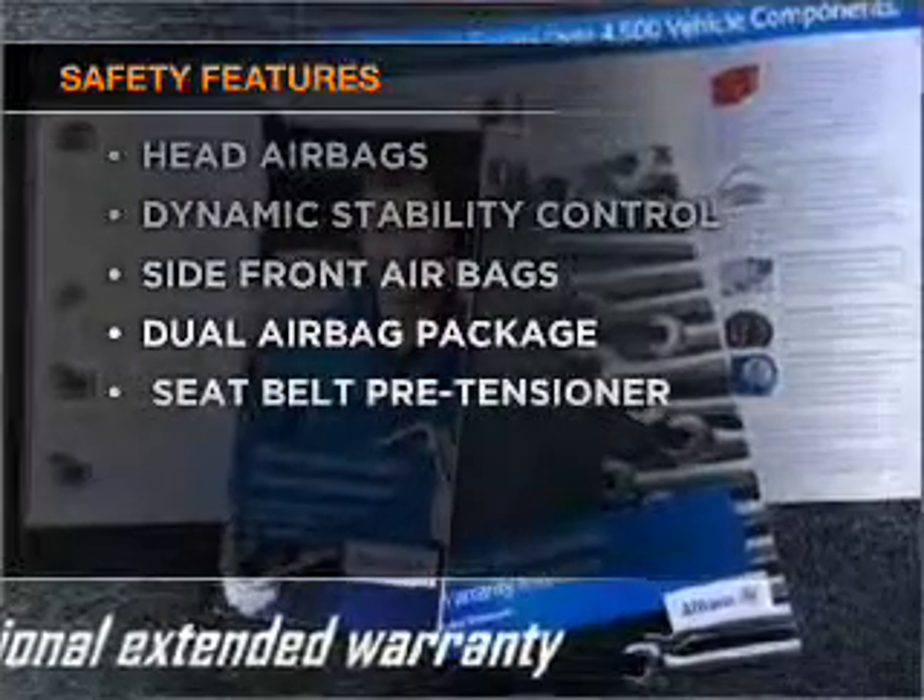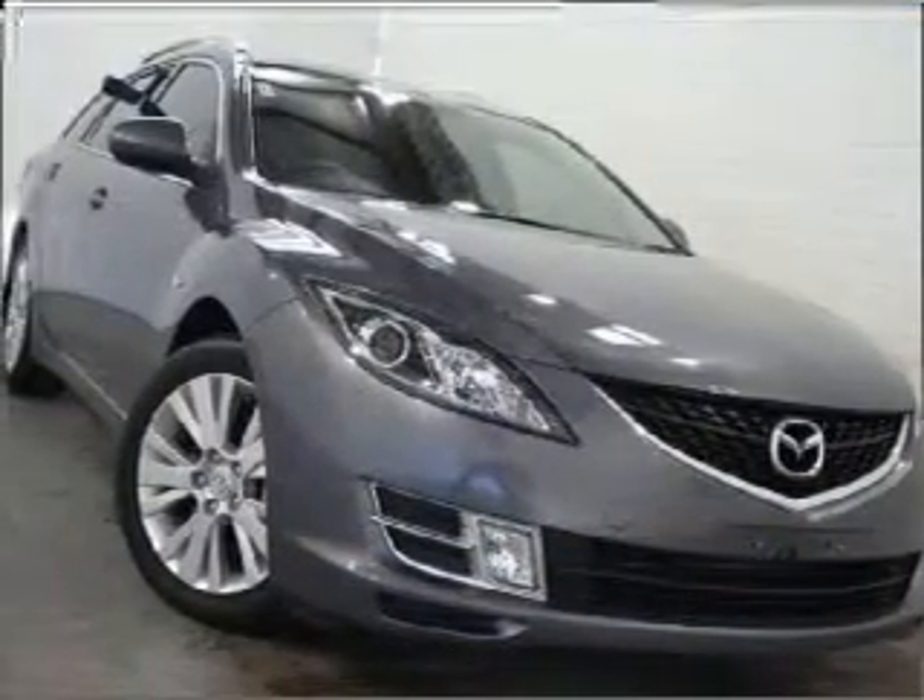If safety is a high priority, rest assured knowing these top safety components are included. Call today to schedule a test drive.